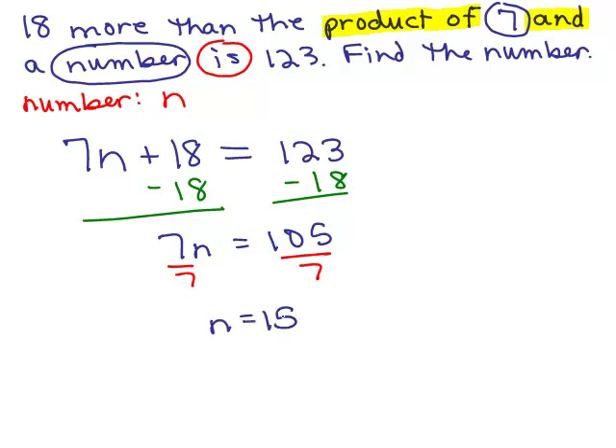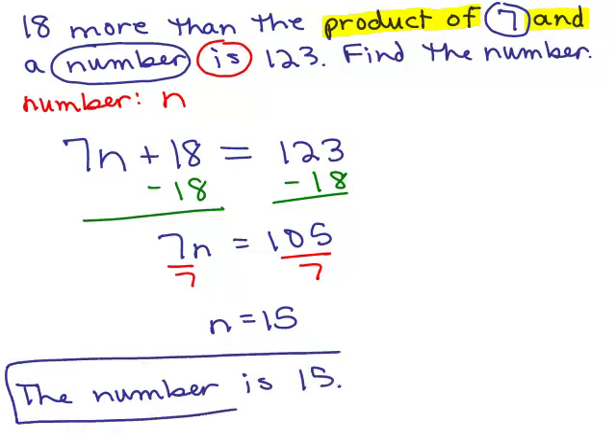So it looks like the number we're looking for is 15. We would write: the number is 15. But we're not sure it's right until we check it. So let's check it.